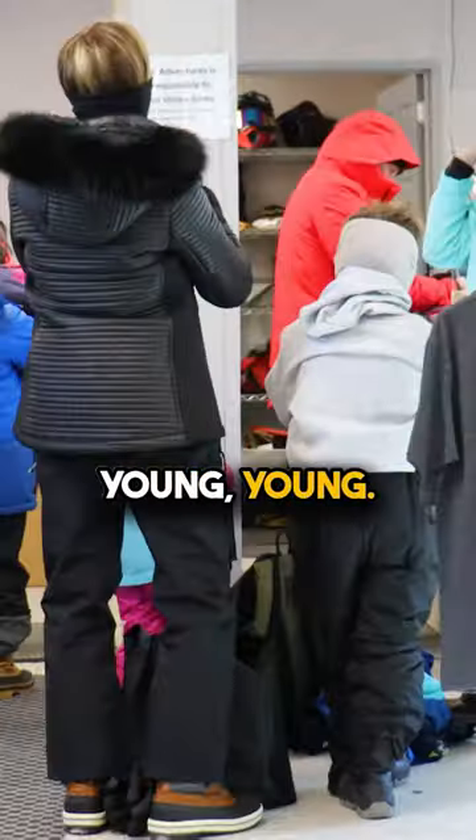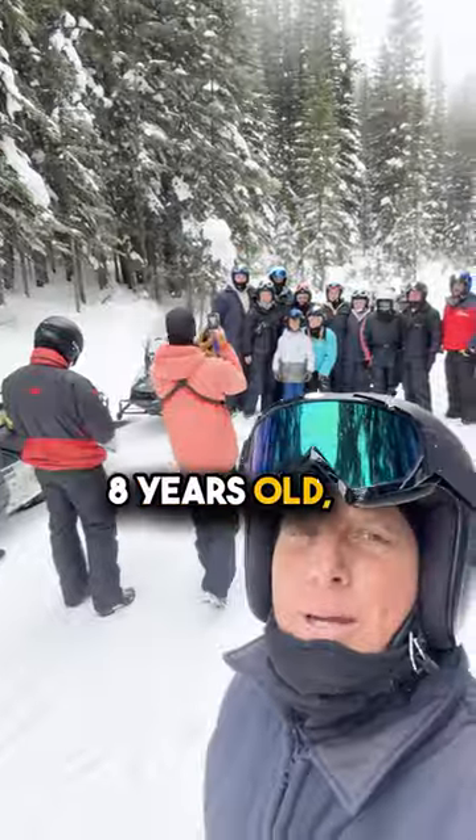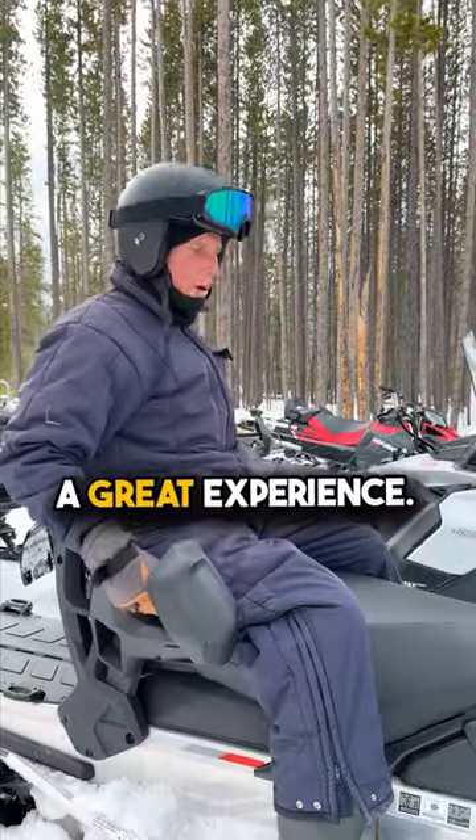You can take kids on these things young — we've had kids on at five years old, eight years old, whatever it is you want to do, because they love it. This is a great experience.